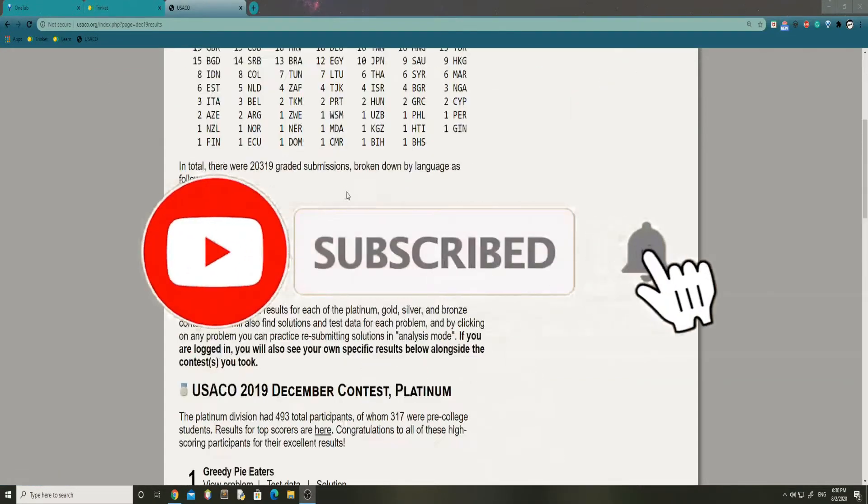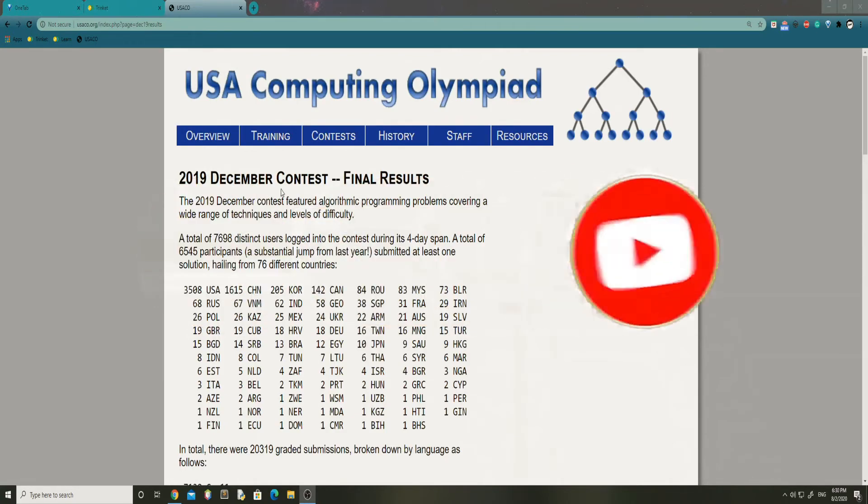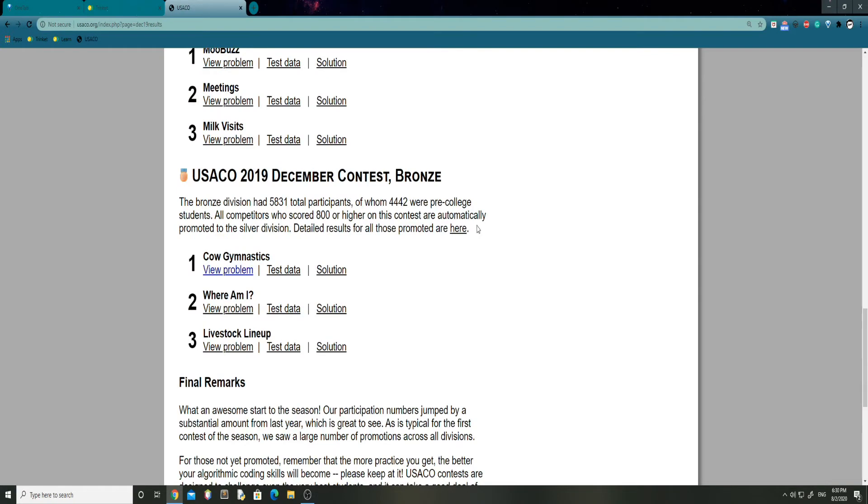Alrighty guys, what up, it's Andrew here and today we're back with another 2019 December USACO contest. Today we'll be looking at the Bronze Division Problem 1 on Cow Gymnastics.